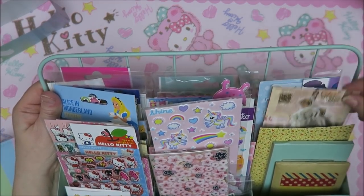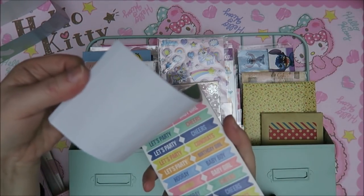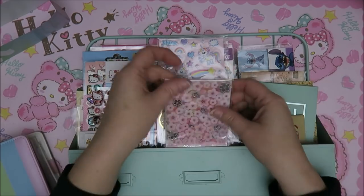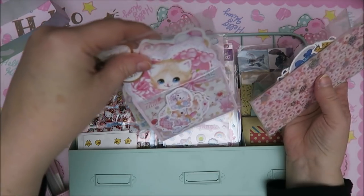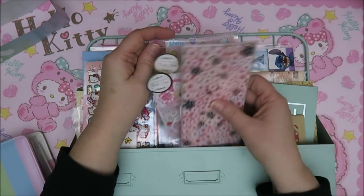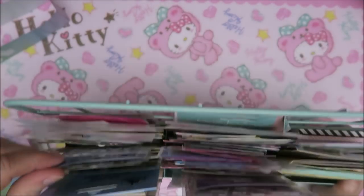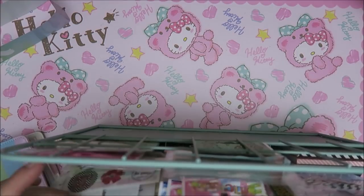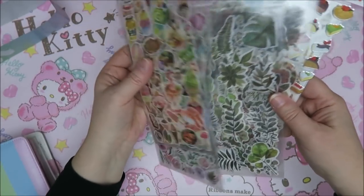I've got cute stickers, old-fashioned stickers over here, lots of washi tape, planner stickers — I can use them as well. These were from the Action and awesome. I've got some washi tape stickers and sakura stickers and really cute stickers. Loads of unicorns of course, and Hello Kitty stickers and all kinds of cute stuff — Alice in Wonderland. I've got stickers — I bought all kinds of stuff I can use in this planner.